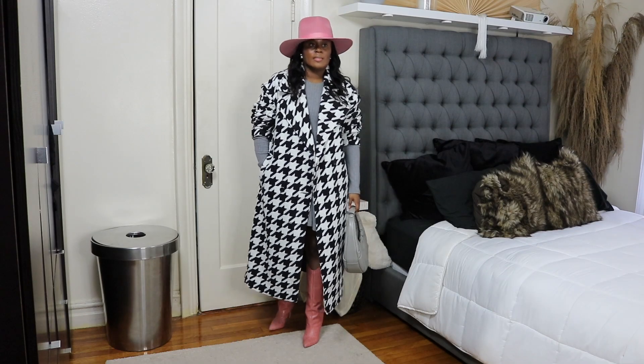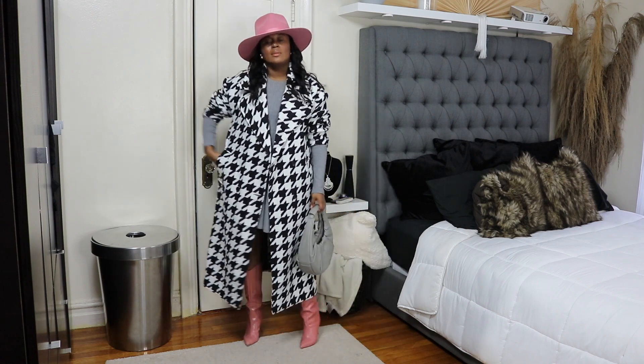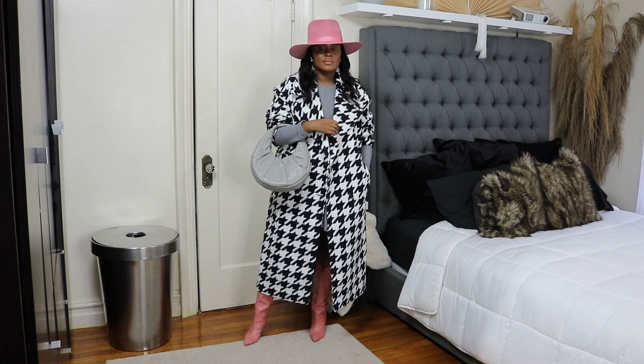The first outfit you already saw in my vlog — in a NYC vlog, I think it was called luxury shopping at Woodbury Commons. You saw me shooting this outfit, and this is why I was shooting this outfit, because I wanted to kind of put it together and see how it looked. But you saw this one, so let me just explain it to you for those of you who have not seen it.